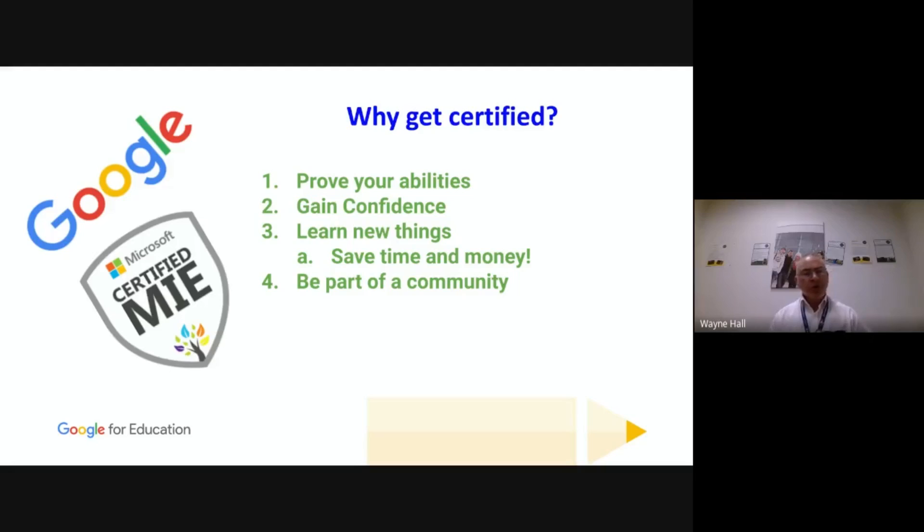The other reason was about learning new things. By doing the courses, whether Microsoft or Google, you learn things you didn't know those products could do. Over time they help save you time and money — in your preparation, in dealing with students, and in your marketing.